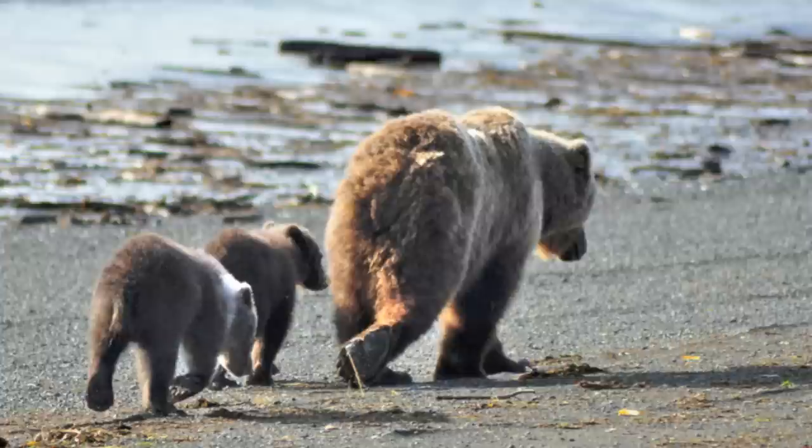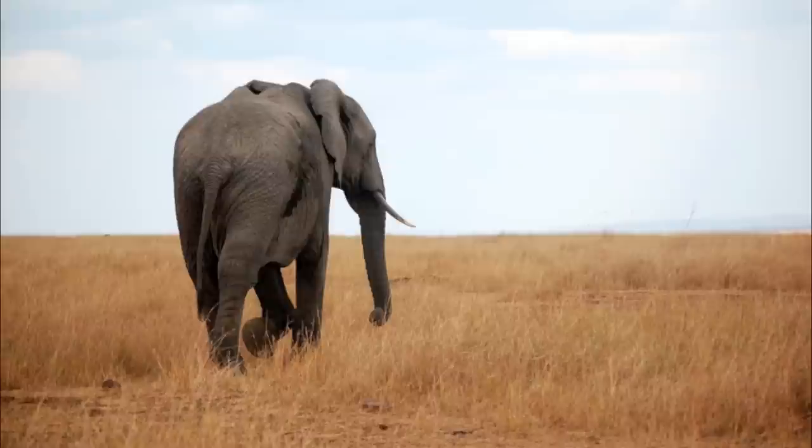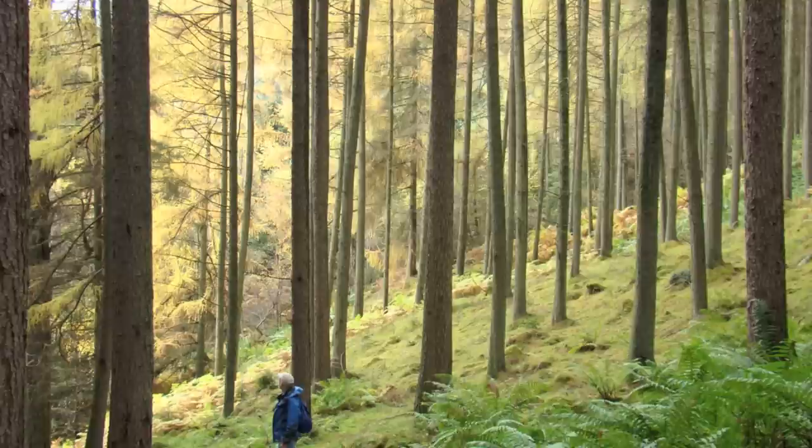In the field of conservation biology, interesting and often endangered animal species are monitored in their natural habitats. Scientists try to better understand aspects of life history, including dispersal, migration, demographics, and population size.